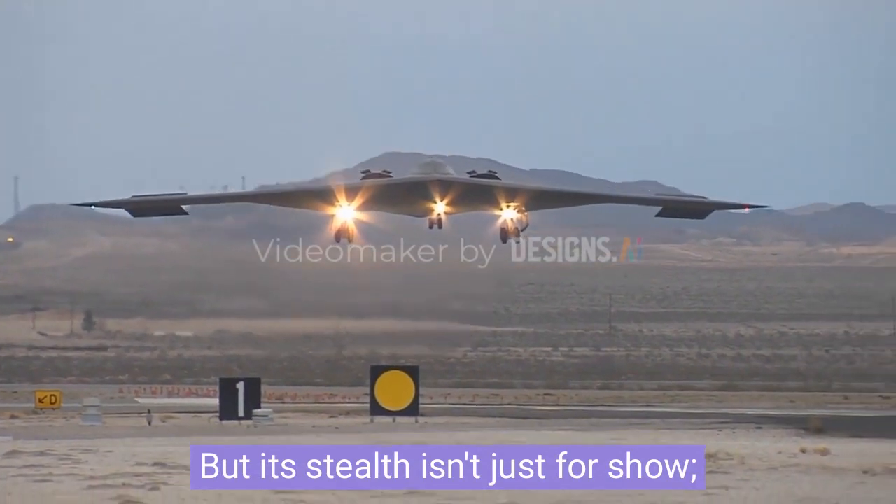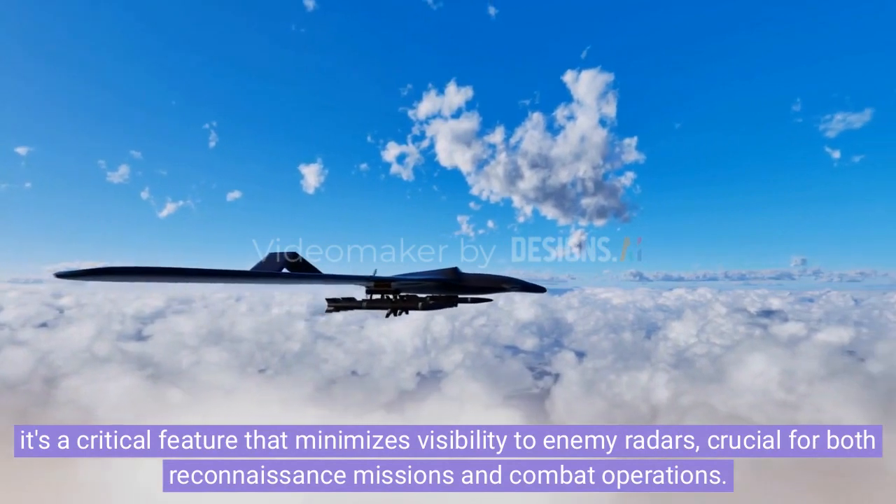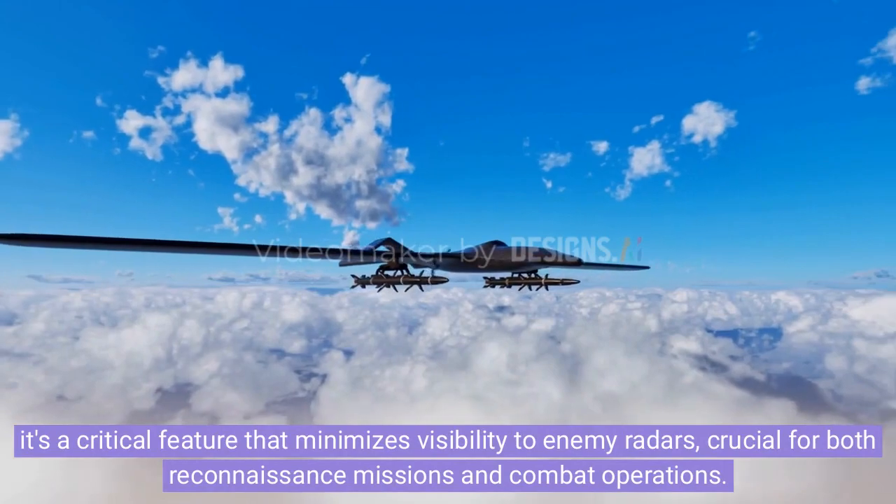But its stealth isn't just for show. It's a critical feature that minimizes visibility to enemy radars, crucial for both reconnaissance missions and combat operations.